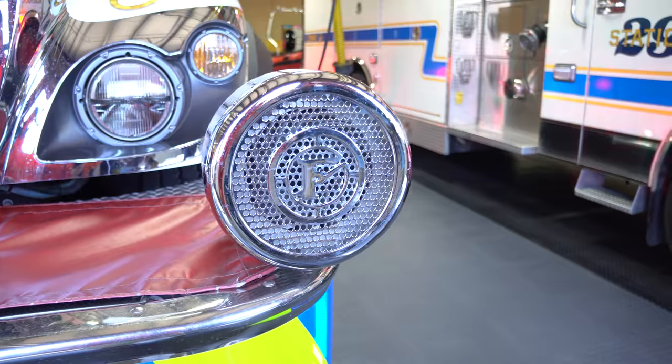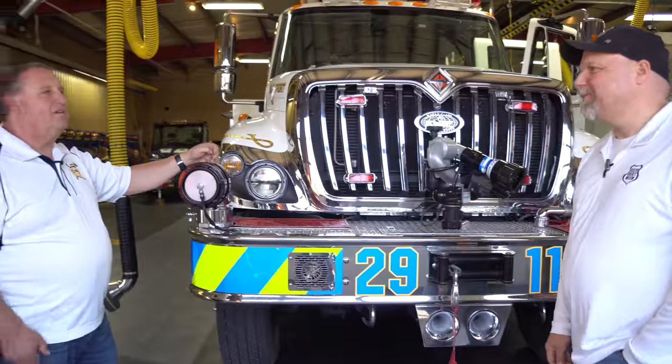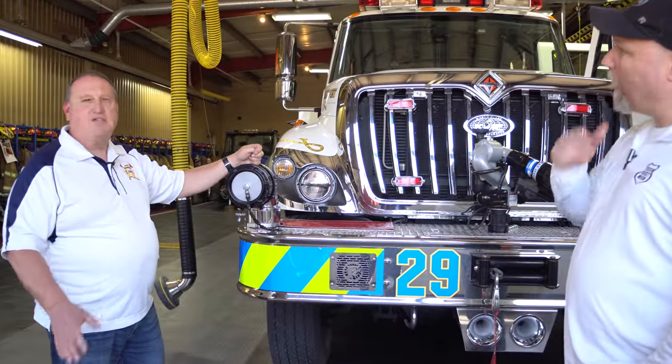Got the old Federal Q siren. Got to have the Federal Q. Every truck in the station has the Q siren. It's not a fire truck unless it has a Q.